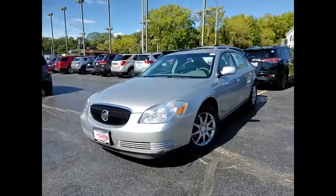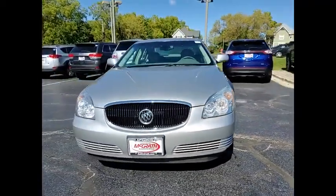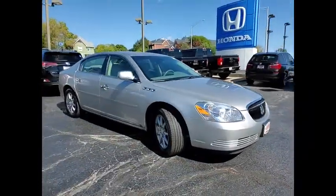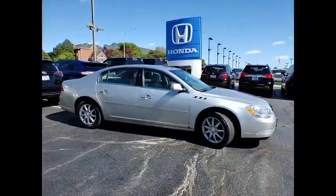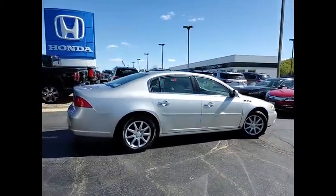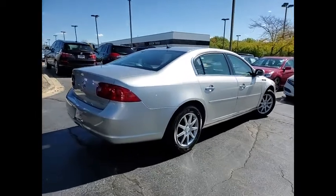Come test drive the 2007 Lucerne. This large, front-wheel drive sedan is a quiet and refined cruiser. It comes with soft suspension, which results in a plush, absorbent ride. It is contemporary in appearance and available with all modern-day features.